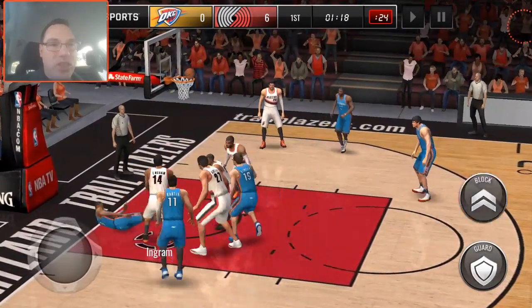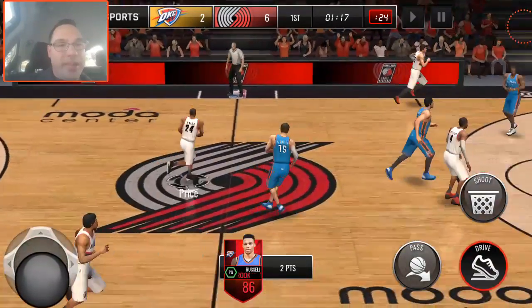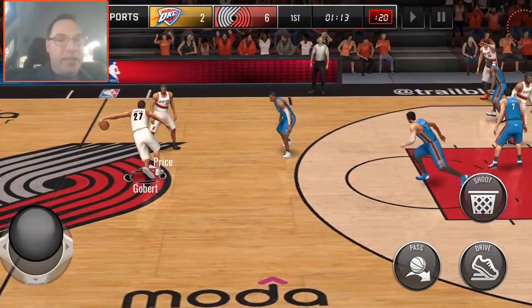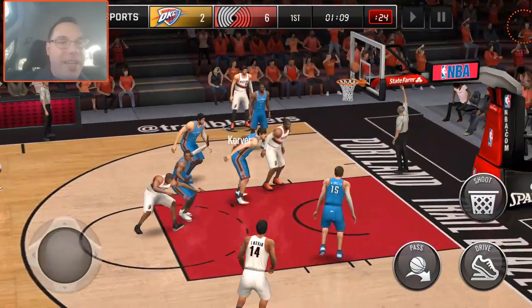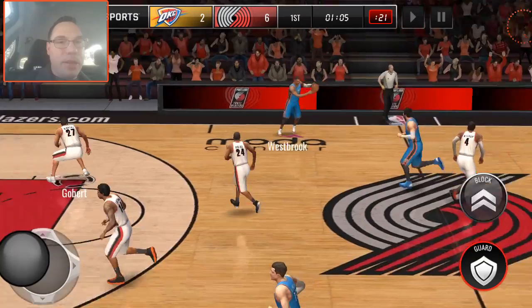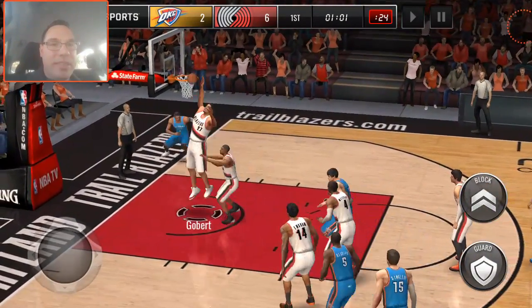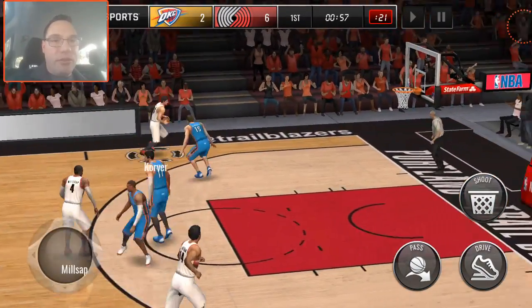First quarter is just getting started, really — a minute 17 to go. Nice bucket there, was that Westbrook? He is an absolute beast. We're going to hit Korver here on the baseline and he can't get it to go, but we almost get the offensive rebound. Get the rebound, kick it back out to Kyle — he misses his first one here. So before that he was two for two, now he's two for three.